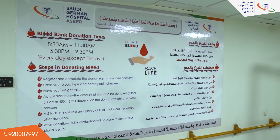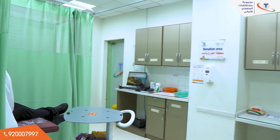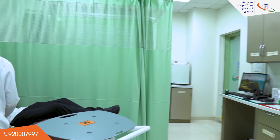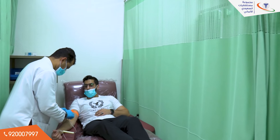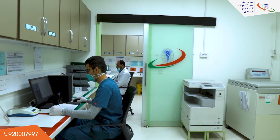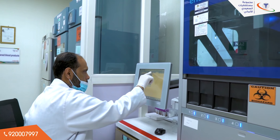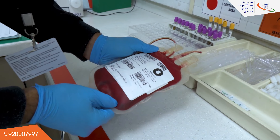Blood Bank consists of three main areas: donation, component preparation, and issuing area. Blood Bank receives about 2,000 donors per year. Blood products are labeled with the ISBT-128 barcode certified system. The Blood Bank is licensed by the Saudi Food and Drug Authority for the good practice of blood establishment.